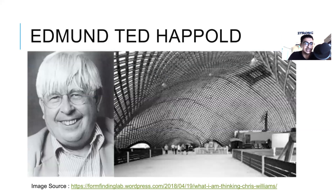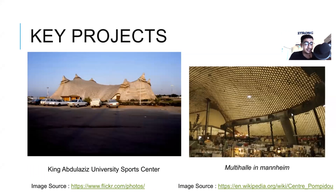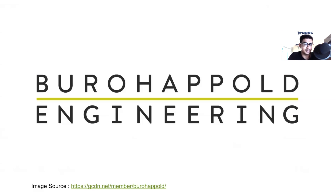Next up is Edmund Ted Heppold. Two of my favorite projects designed by Ted Heppold are King Abdulaziz University Sports Center and Multihalle in Mannheim. He led the Structures 3 group at Arup and worked with Peter Rice on the Sydney Opera House project. Later he formed his own company known as Buro Happold Engineering.